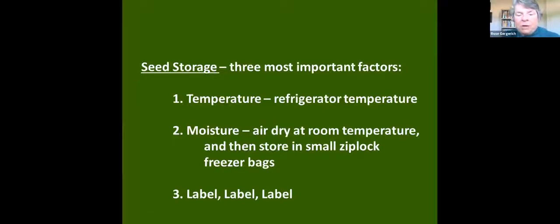Three important things for seed storage: temperature — once everything is dry, it's stored in our refrigerator. Moisture — for storing the seed it's dry. They're in small Ziploc freezer bags and they remain dry. Our seed collection can be used for years. We have a collection of columbine seeds that is probably now six or seven years old, and every year we take a teaspoon of the seeds, plant them, and they're still viable. So this becomes a seed bank. And always label, label, label — that label stays with the seed.